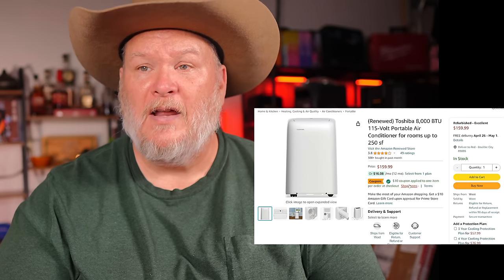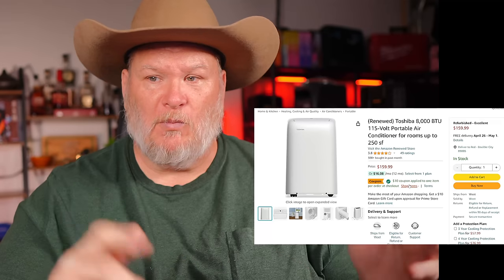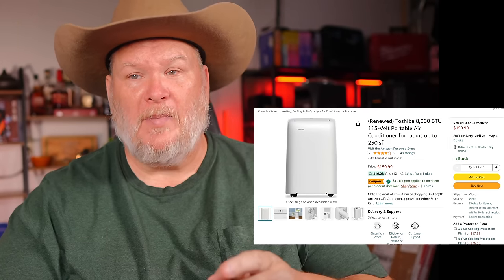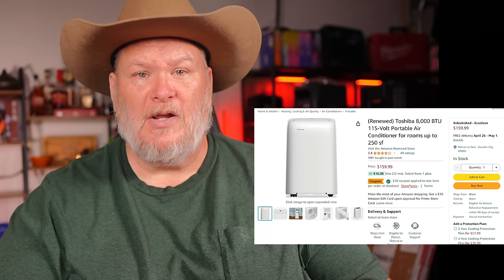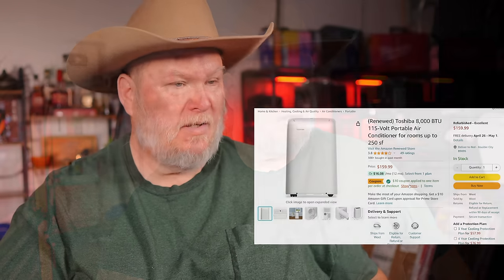For one of the roll-around style units, not a bad setup. By the way, we've got one from Dreo coming up — a similar kind of system, brand new. It's actually sitting right behind me — there it is right there. Stay tuned for that one.